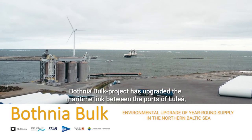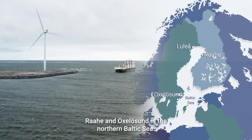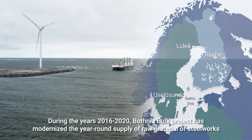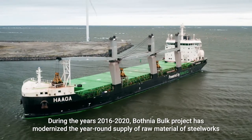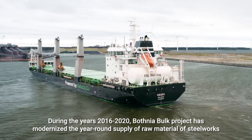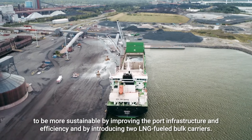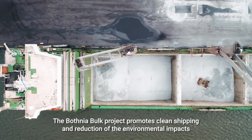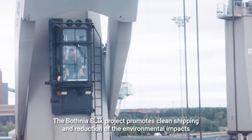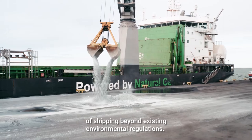The Botnia Bulk Project has upgraded the maritime link between the ports of Luleå, Raje, and Oxylasund in the Northern Baltic Sea. During the years 2016 to 2020, the Botnia Bulk Project modernized the year-round supply of raw materials to steelworks to be more sustainable, by improving port infrastructure and efficiency and by introducing two LNG-fueled bulk carriers. The project promotes clean shipping and reduction of environmental impacts beyond existing environmental regulations.